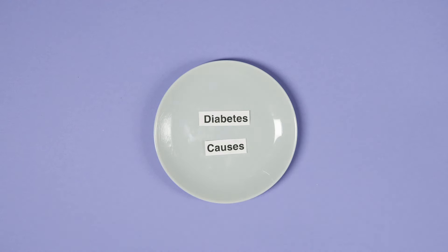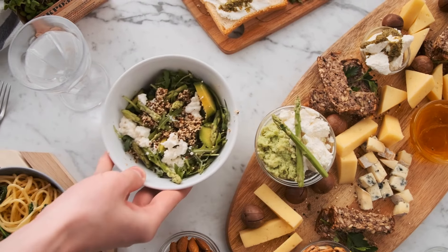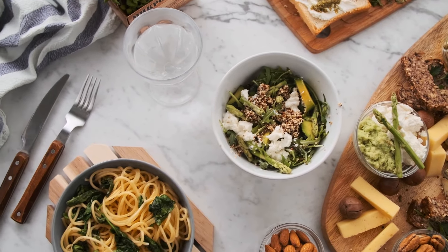Flax seeds also offer unique benefits due to their specific type of fiber, beneficial to gut health, essential for optimal digestion and metabolism.